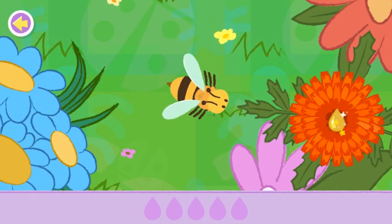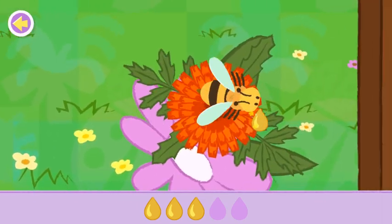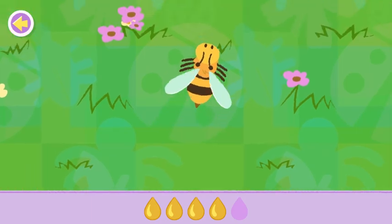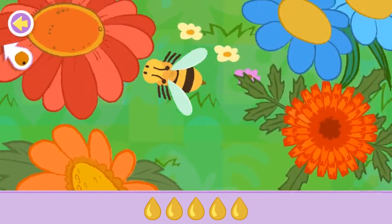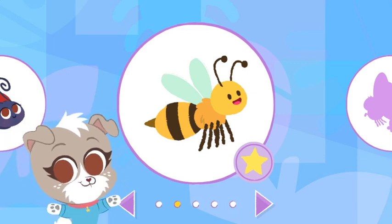Let's help this bee gather nectar from the flowers! Come back to the hive when you're done! Uh-oh! Watch out! Woo! That was close! Yes! You found the bee! Great job! That's good work and bee! You found the bee and helped it!